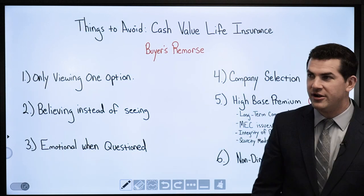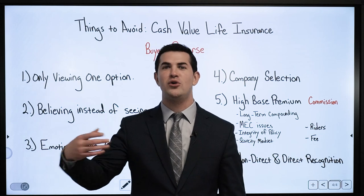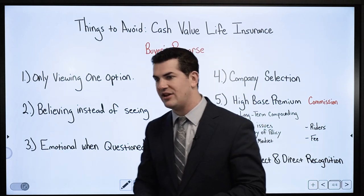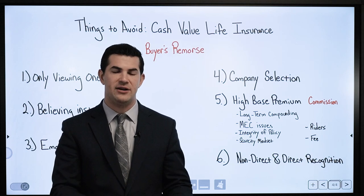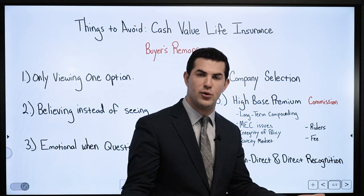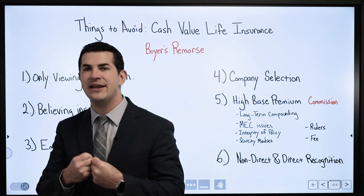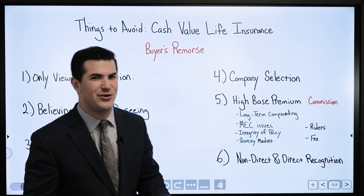On non-direct versus direct recognition: there is a lot of debate, with some saying non-direct is the only way to go. Non-direct recognition is easier to understand as a new consumer. A non-direct recognition policy does not recognize that you've borrowed from it and continues to pay the same dividends on your entire cash value — both money in cash value and money loaned out. A direct recognition company recognizes the loan and pays dividends on everything, but the borrowed amount receives a different dividend rate than money still in cash value. Several videos with visuals break this down in more detail.